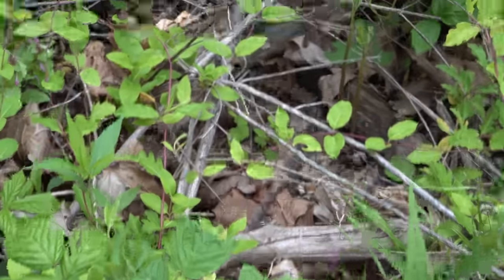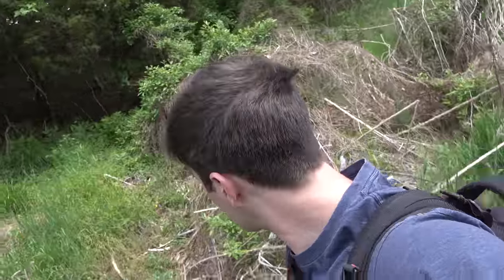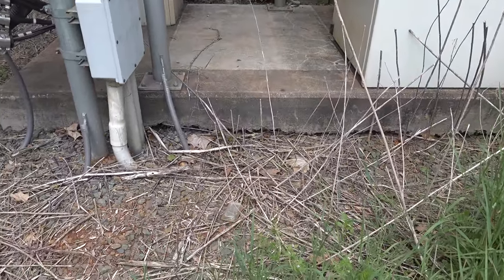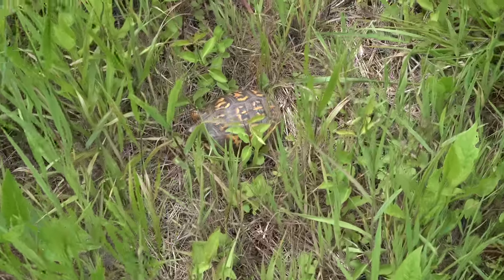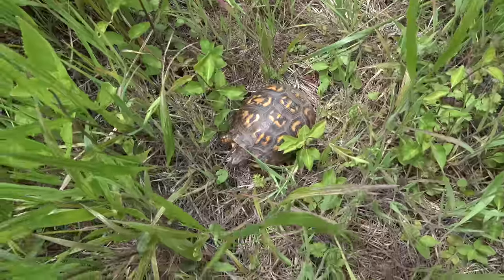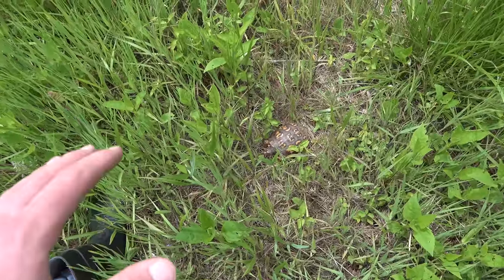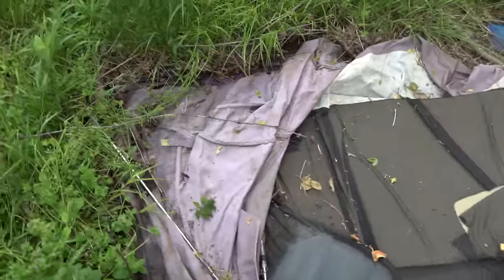I've been seeing a lot of water snakes but have had a hard time getting them on video — one just disappeared. Right next to this cell tower there's a black racer, and I just found a piece of tin that looks pretty good. I almost stepped on a box turtle — both of his eyes are shut and swollen, which is a concern for ranavirus or some other ailment, so I'm leaving him alone. I hope he makes it.